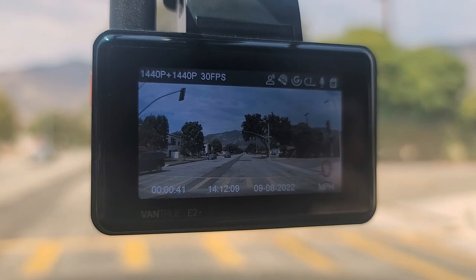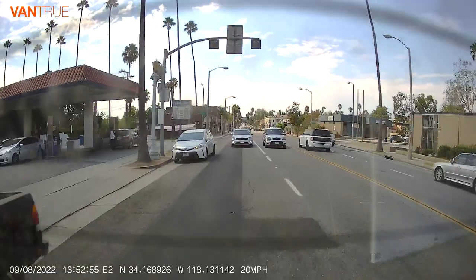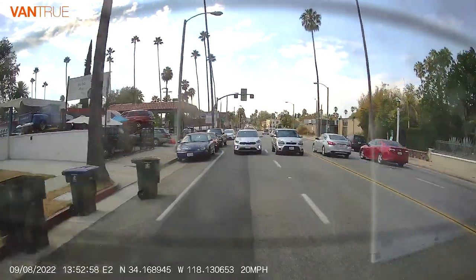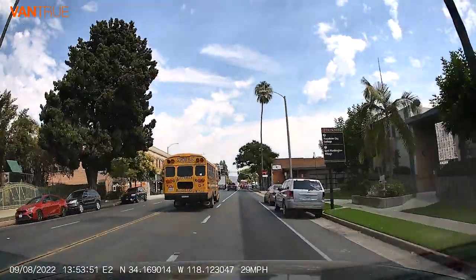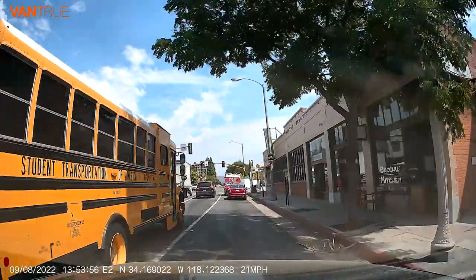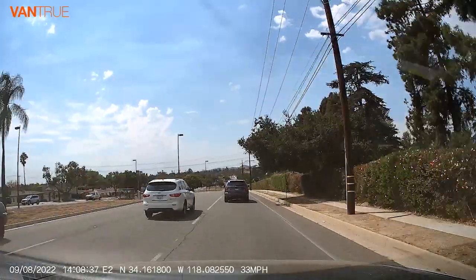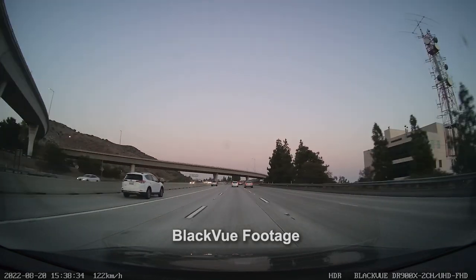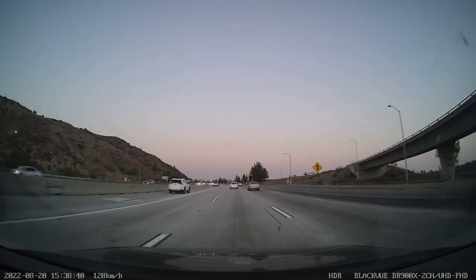I just installed the dash cam in my car and installation was actually really easy. I really like the USB-C connection. This does include a rear camera — I didn't notice it in the packaging, but there is a rear camera as well as a front camera. They're both 1440p at 30 frames per second. The image quality is actually really good on both cameras. You can see license plates pretty clearly from a reasonable distance away.